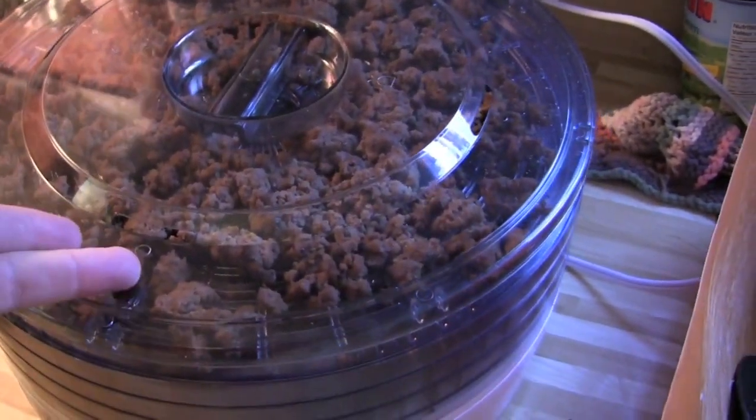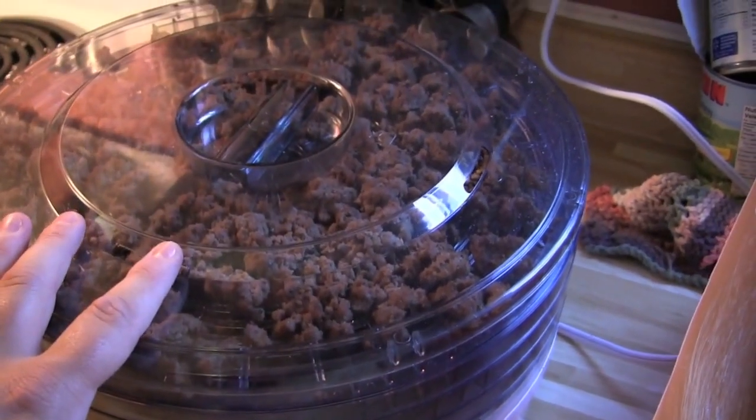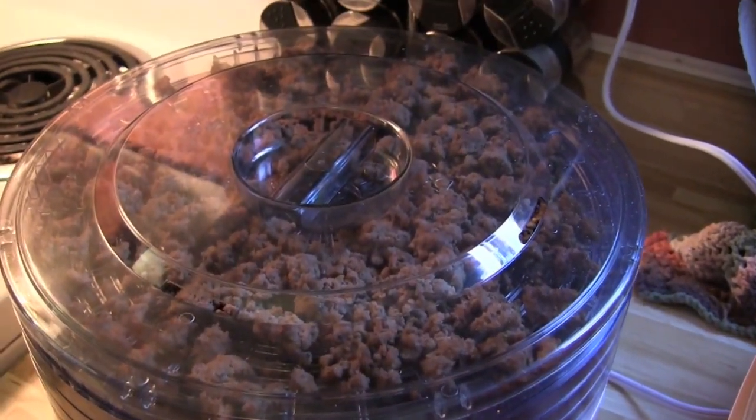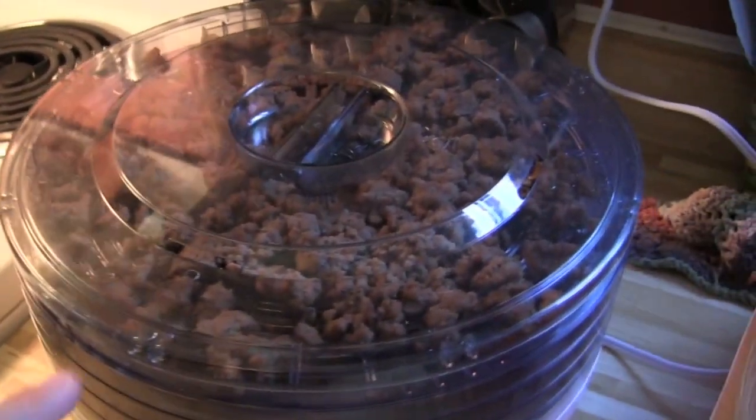The potatoes are going to go with dehydrated hamburger, mushroom, and green beans. We're dehydrating everything so that on the trail we can just add water, heat it up, and reconstitute it. I kind of like this approach to backcountry meals.